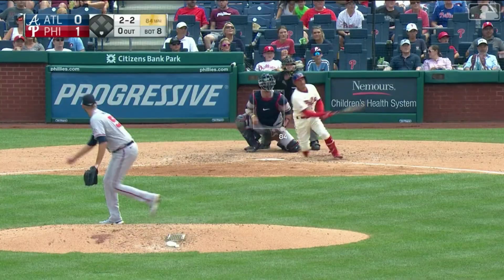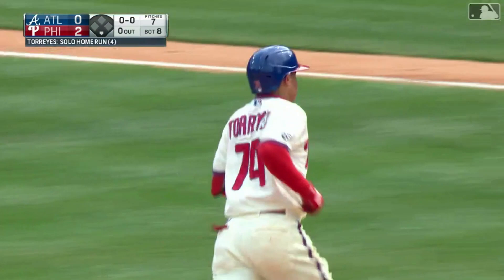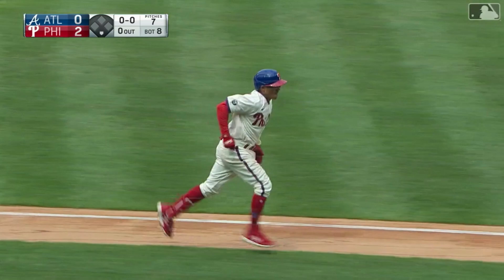What a deep shot to left field — going back is Almonte. Gone! Ronald Torres, a career-high four home runs. He's given the Phillies a lead here in the bottom of the eighth inning. It's a 2-0 game. Who said pitchers can't hit? One of the happiest guys in the park right now is Aaron Nola — he's got another run to work with.